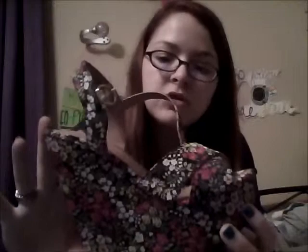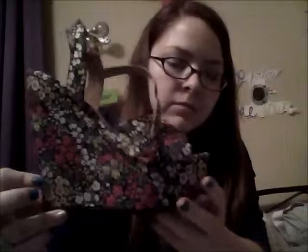Number nine is my floral wedges from Target. They're super high, super surprisingly comfortable, and super adorable — I mean, come on, how cute are these? Also really itty-bitty because I have itty-bitty feet — maybe a size five and a half.